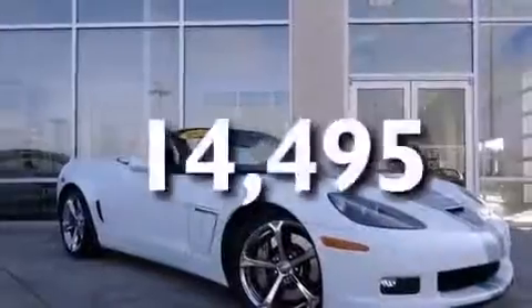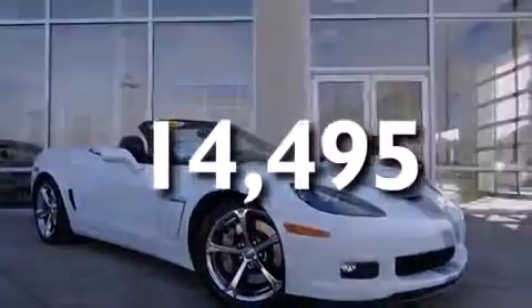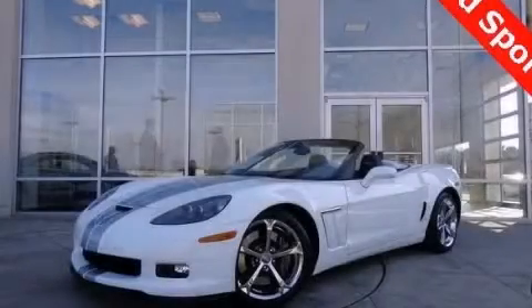This vehicle has fewer than 15,000 miles on the odometer. We invite you to contact us today to learn more about this vehicle.